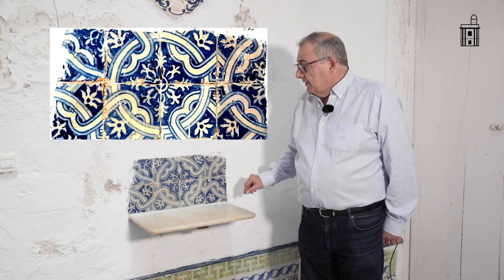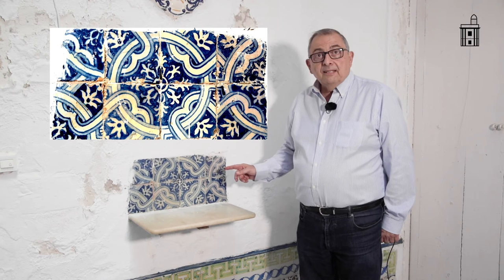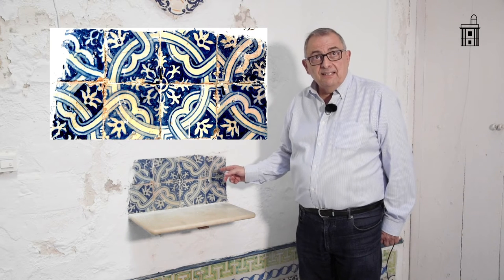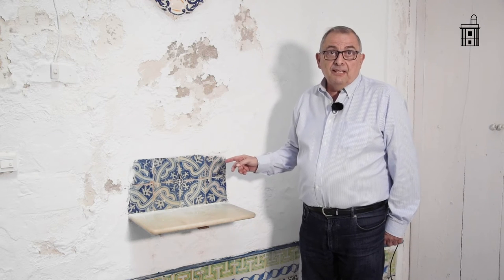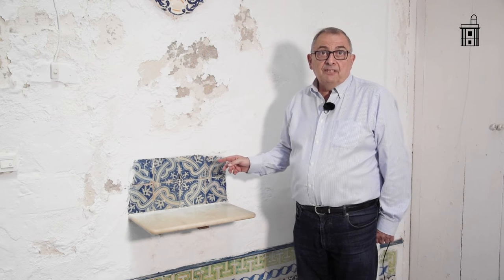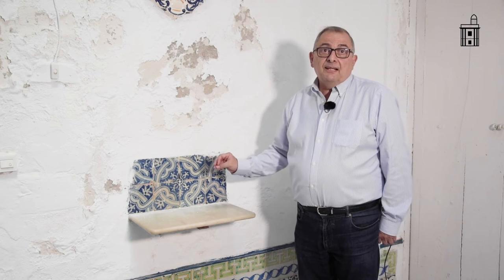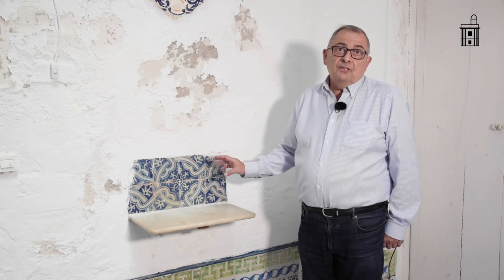Justo en el patio encontramos esta azulejería con motivos de la cería, también de la misma época, 1660, y que es muy utilizada en las sacristías. Ello puede apoyar la teoría de la procedencia del convento de Nuestra Señora de la Candelaria. Estos azulejos sevillanos podrían pertenecer perfectamente al círculo de maestros que trabajan durante mediados del siglo XVII.